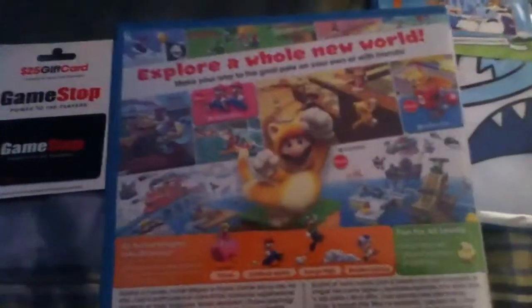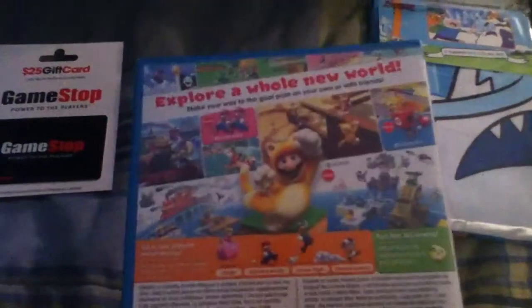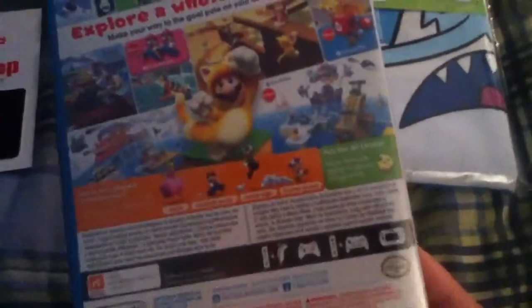And then there are returning power-ups like the Fire Flower that transforms Mario into Fire Mario, and then there's Tanooki Mario. I hear the helicopter box items are returning too. This game is just simply amazing. It's just simply fantastic. I can't wait to play this game.